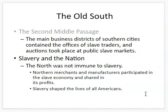The North was not immune to slavery. Northern merchants and manufacturers traded in slaves and needed what was produced by slave labor — the food, the cotton — to work in their mills. It shaped the lives of all Americans. Even those people who tried to just ignore slavery, it affected their life.